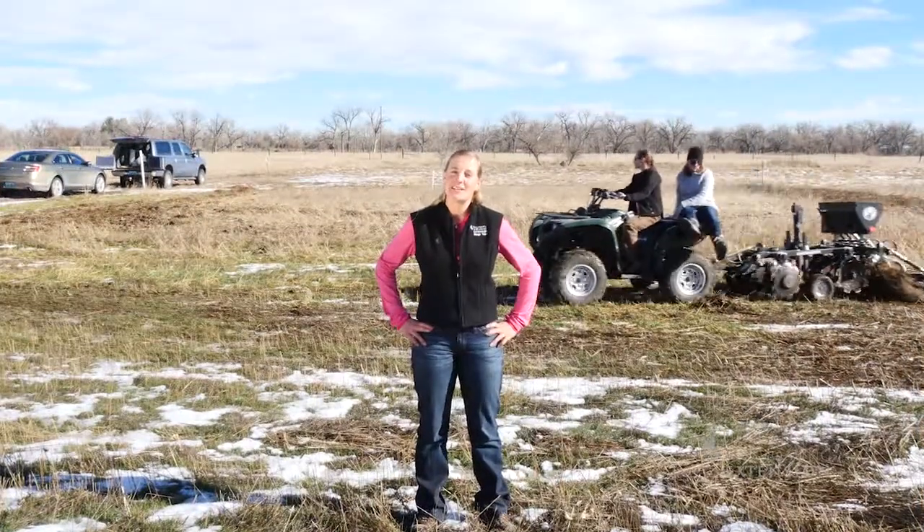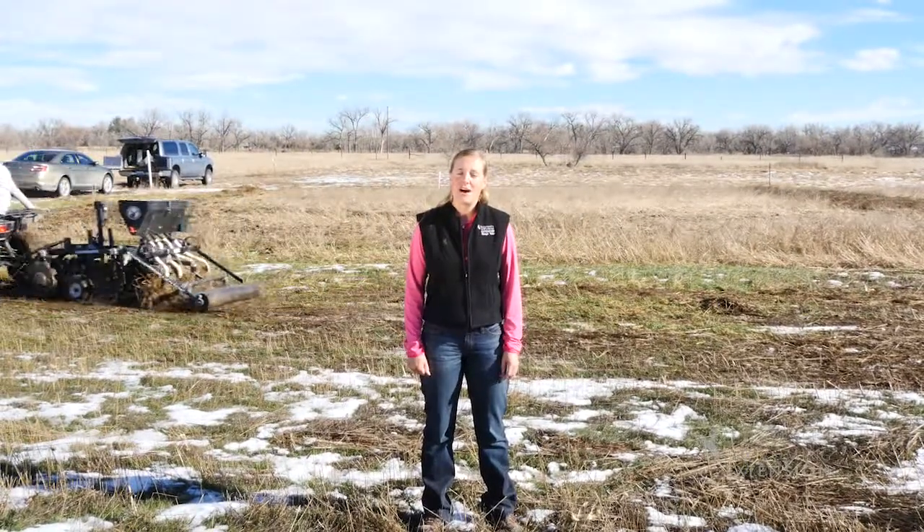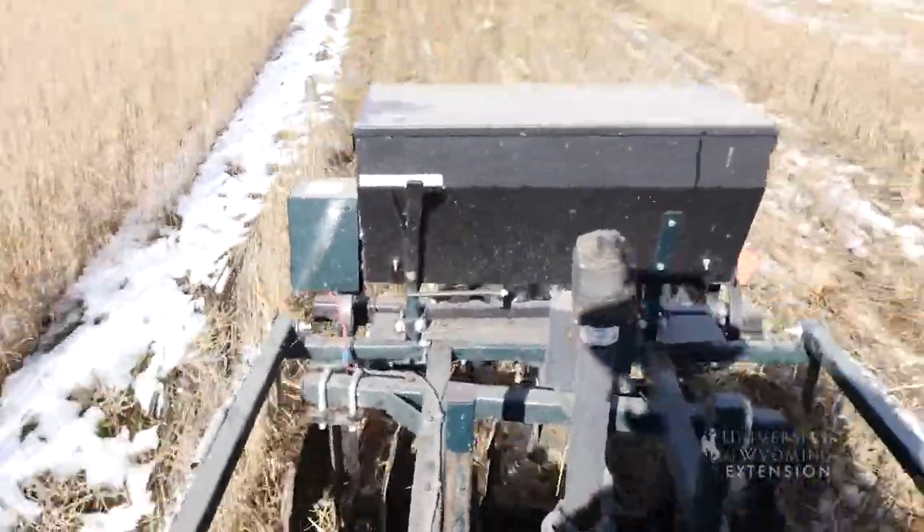Behind me you see seeds being planted, but wait — fall is a terrible time of year for a little plant to grow. Fortunately, seeds have the ability to wait for Goldilocks conditions: not too hot and not too cold, before they grow.